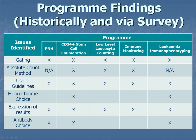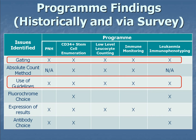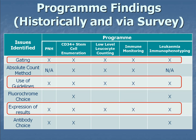Throughout the survey and historically, we've found problems with gating, your absolute counting method, whether people use guidelines, your fluorochrome choice, your expression of results, and your antibody choice. Over all of the surveys and findings, we find that these three areas are the most problematic. With CD34 central enumeration, we've seen problems in all areas.